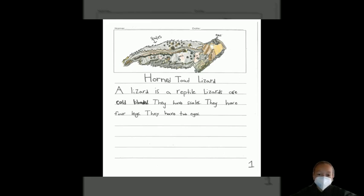A lizard is a reptile. Lizards are cold-blooded. They have scales. They have four legs. They have two eyes.